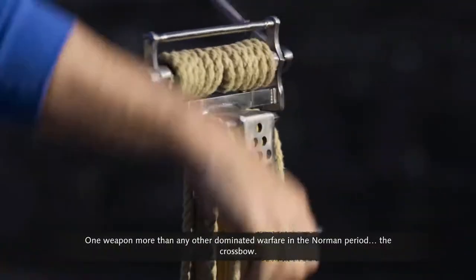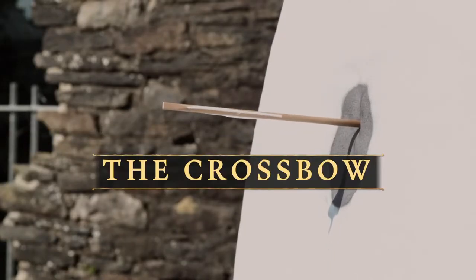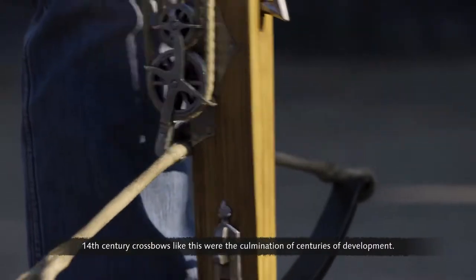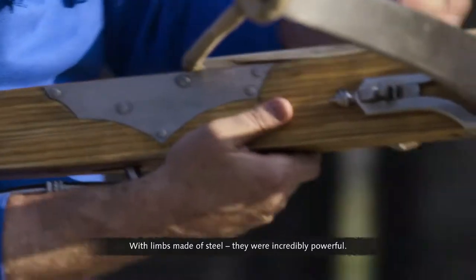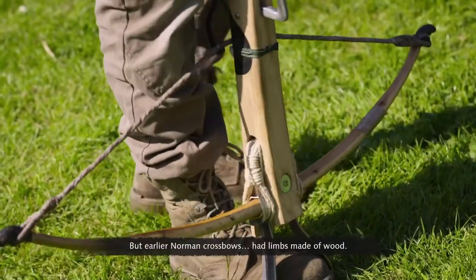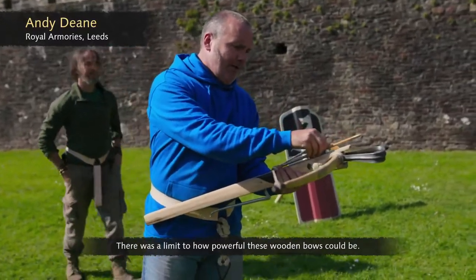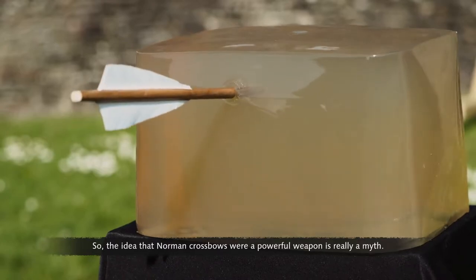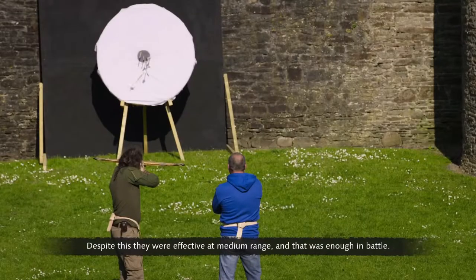One weapon more than any other dominated warfare in the Norman period: the crossbow. 14th century crossbows like this were the culmination of centuries of development. With limbs made of steel, they were incredibly powerful. But earlier Norman crossbows had limbs made of wood, and there was a limit to how powerful these wooden bows could be. So the idea that Norman crossbows were a powerful weapon is really a myth. Despite this, they were effective at medium range, and that was enough in battle.